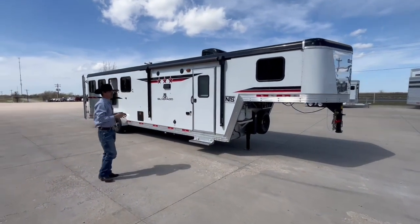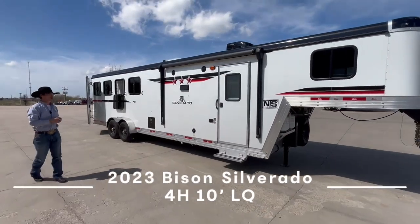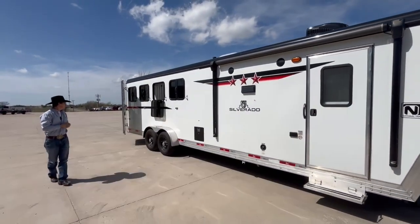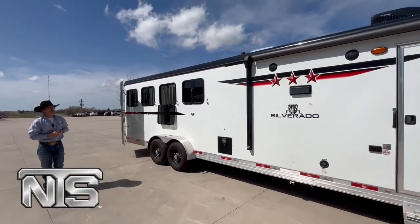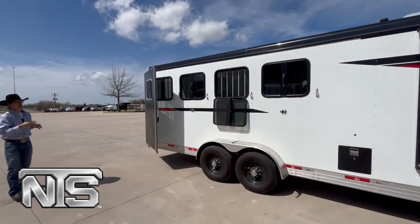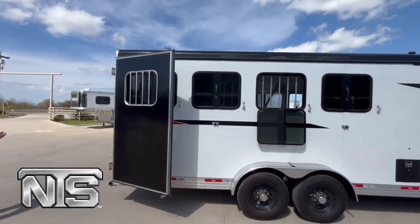It is a brand new 2023 Bison Silverado, so it is one of their all aluminum models. This trailer is a 10 foot short wall, full horse. It's a rear load, it's seven wide. You can see this one has the white skin on it, black top rail, power awning — super sharp trailer — black wheels. This one does have drop windows on your head and tail side.